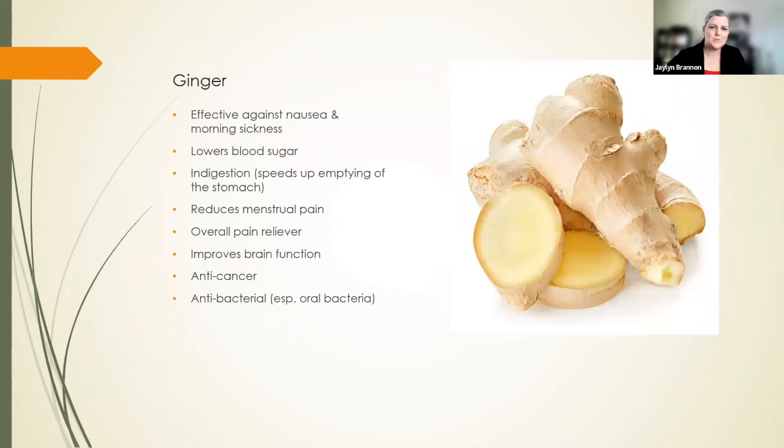Ginger. Ginger root is a very powerful healing herb. It's wonderful for nausea, especially morning sickness. If you're prone to morning sickness, just start taking some ginger — eat a little piece of fresh ginger or even candy ginger. Ginger will lower blood sugar. It is wonderful for indigestion because it speeds up your stomach contents emptying. It reduces menstrual pain and is an overall pain reliever because it has a stimulant effect. It improves brain function, is anti-cancer and antibacterial, especially for bacteria harbored in the mouth — really good for oral bacteria.